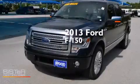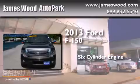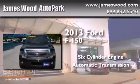This is a 2013 Ford F-150. It has a six-cylinder engine and an automatic transmission.